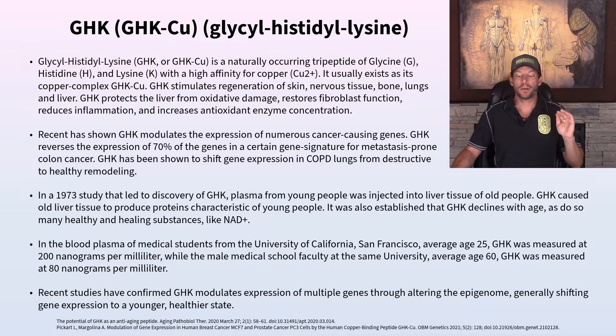GHK modulates the expression of a number of cancer-causing genes, much like Thymosin Alpha-1. GHK reverses the expression of 70% of the genes in a gene signature associated with metastasis-prone colon cancer. By taking GHK, you're turning down the expression of genes producing proteins that contribute to certain types of cancer — that's how these things are working.